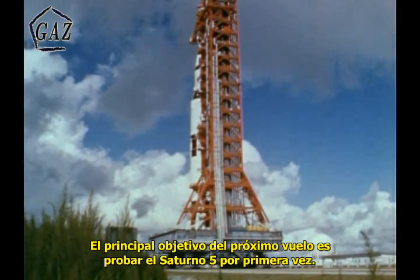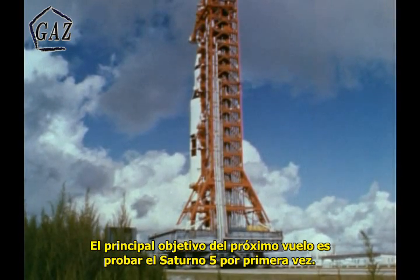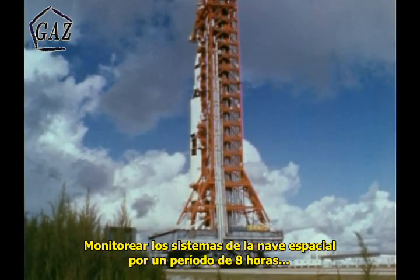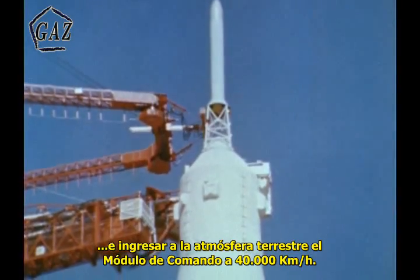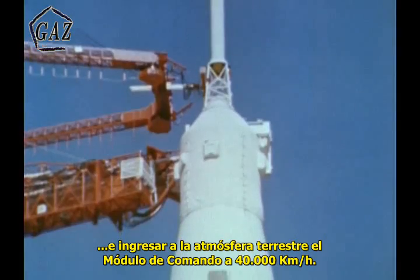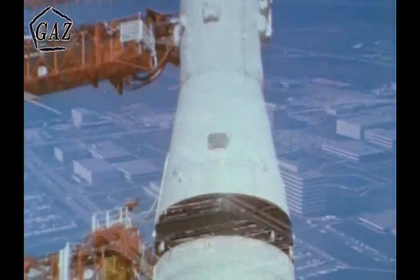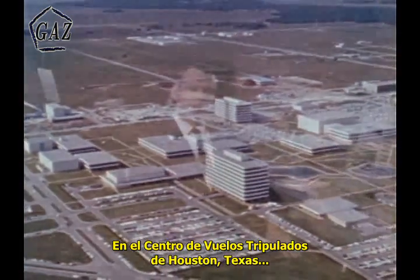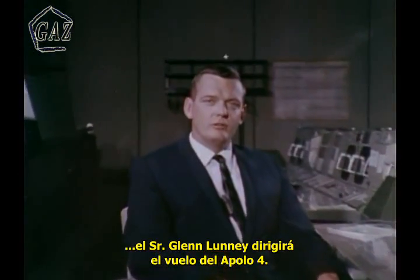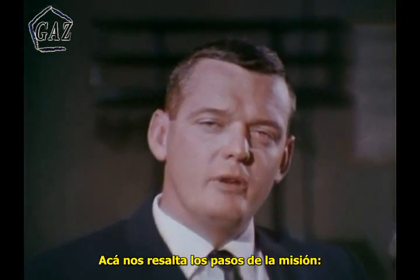The major objectives of the upcoming flight will be to test out the Saturn V rocket for the first time, monitor the spacecraft's systems during an eight-hour period, and ram the command module through the Earth's atmosphere at 25,000 miles per hour, simulating a return from the Moon. At NASA's Manned Spacecraft Center in Houston, Texas, Mr. Glenn Lunney will direct the flight of Apollo 4, and here he outlines the steps of the mission.